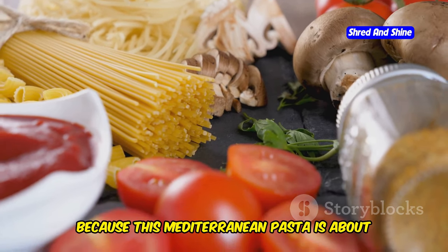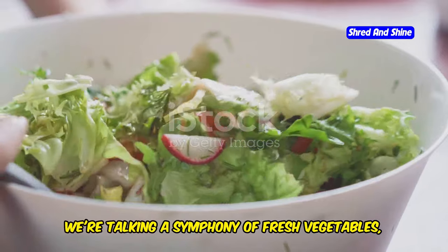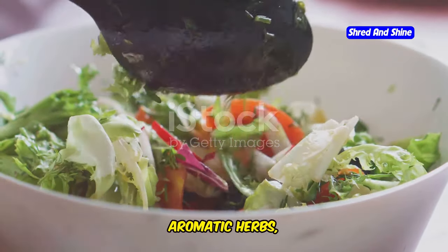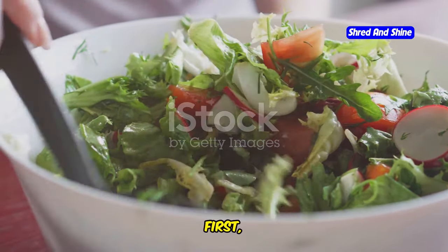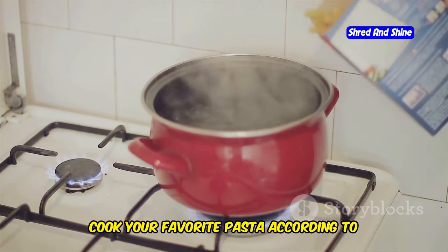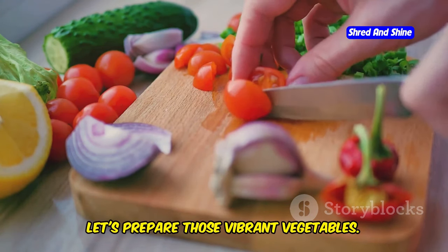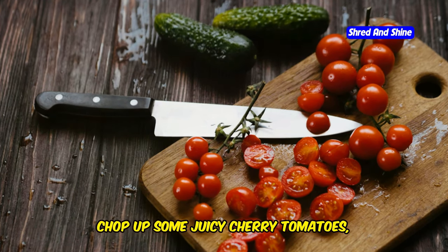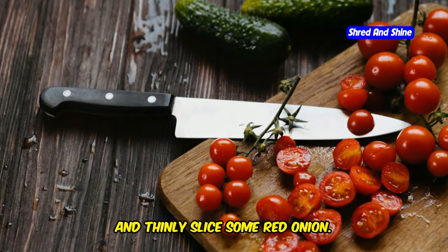This Mediterranean pasta is about to rock your world. We're talking a symphony of fresh vegetables, aromatic herbs, and a light and tangy dressing that will have you craving seconds. First, cook your favorite pasta according to package directions. While the pasta is cooking, let's prepare those vibrant vegetables — chop up some juicy cherry tomatoes, slice some crisp cucumbers, and thinly slice some red onion.